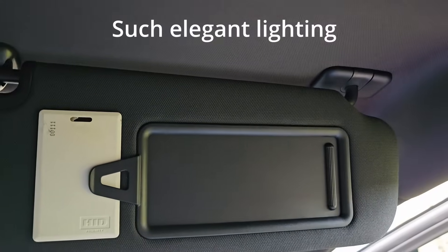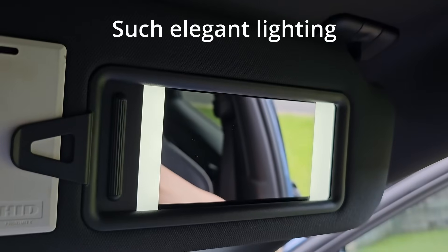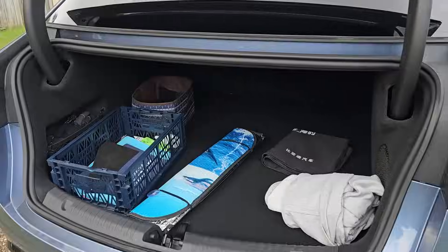The vanity mirror lights — wow, so premium. Even the boot is well lit with two bright lights coming from the center. And there are the courtesy lights when we open our doors, and underneath the side mirrors as well.